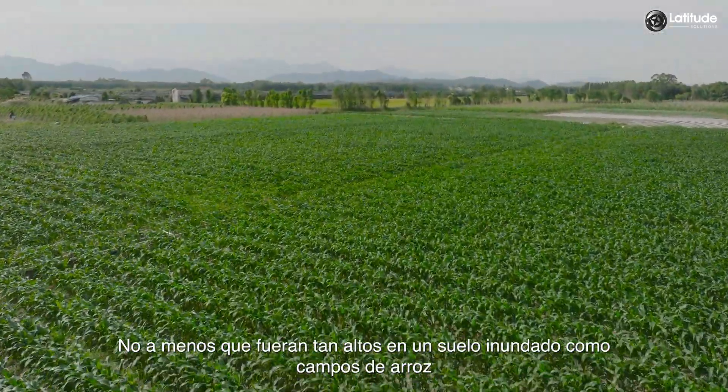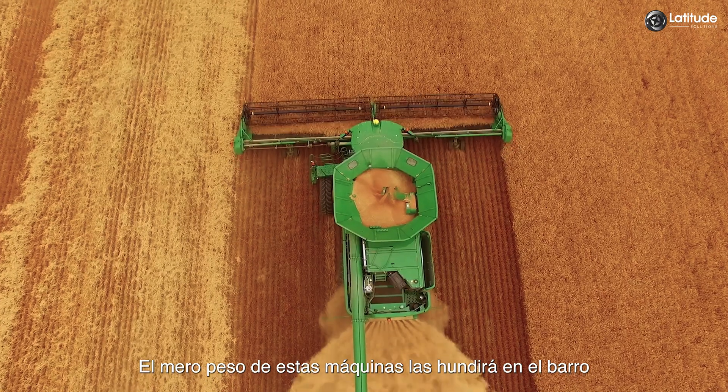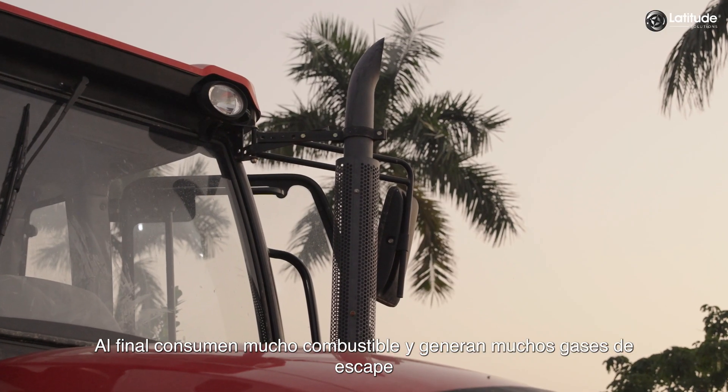Not unless the machines were as tall as the crops themselves. In flooded soil, like rice fields, the sheer weight of these machines will sink them into the mud. Finally, they consume a lot of fuel and generate a lot of harmful exhaust.